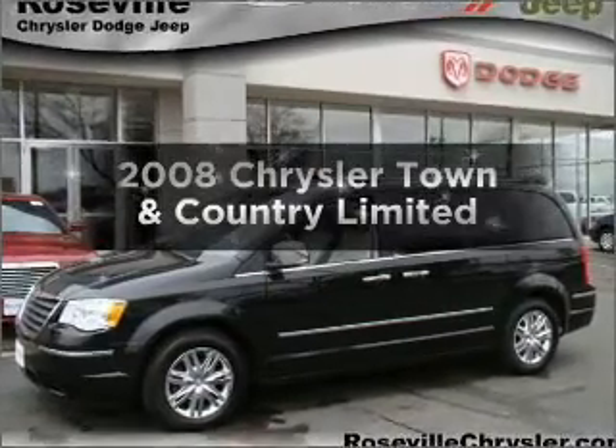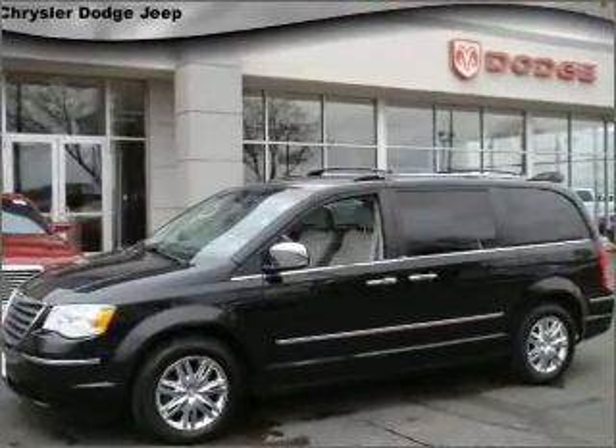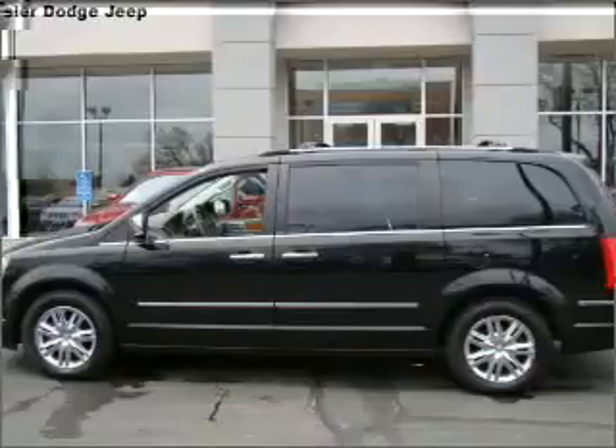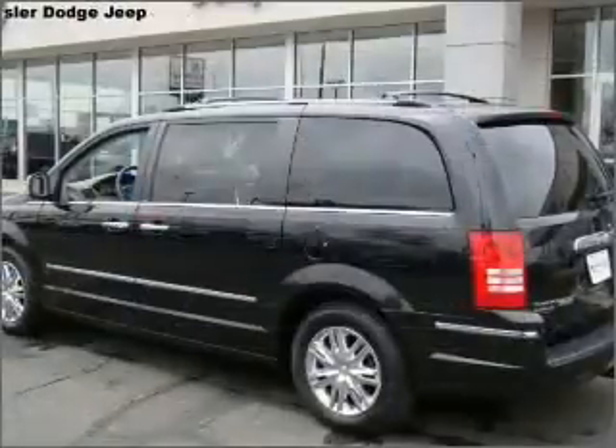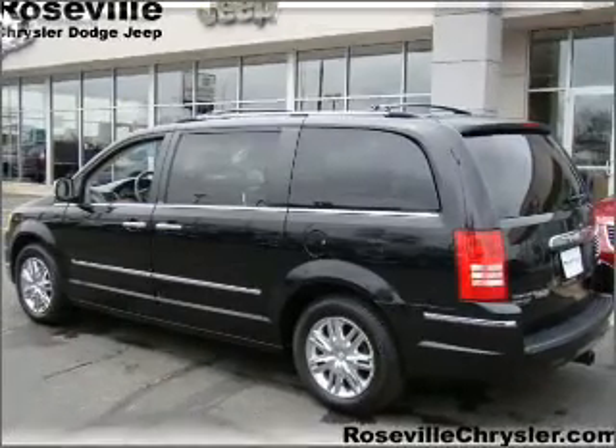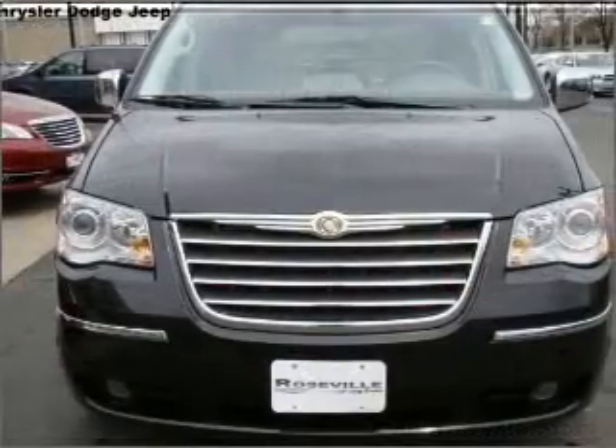Get noticed in this 2008 Chrysler Town & Country. If you're looking for a first-rate auto, this one could be yours today. With a solid six-cylinder engine connected to a smooth shifting automatic transmission, you will appreciate the safety feature of anti-lock brakes.